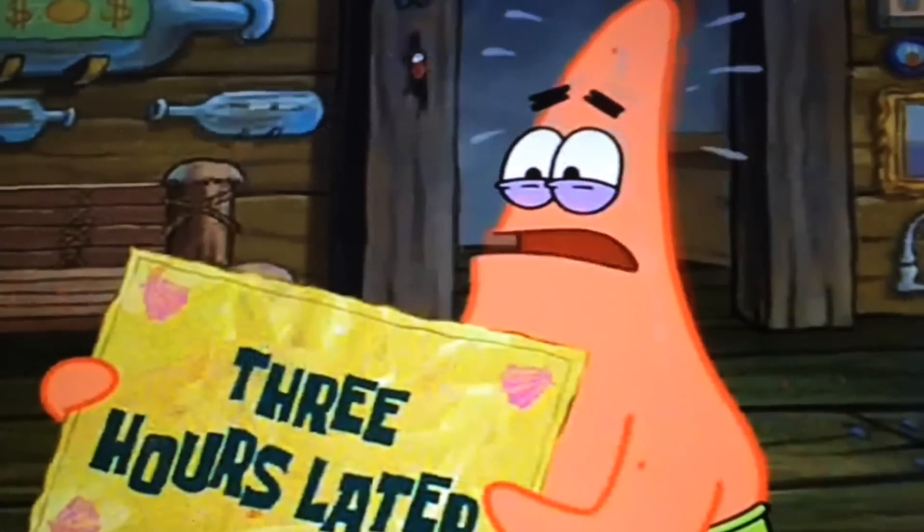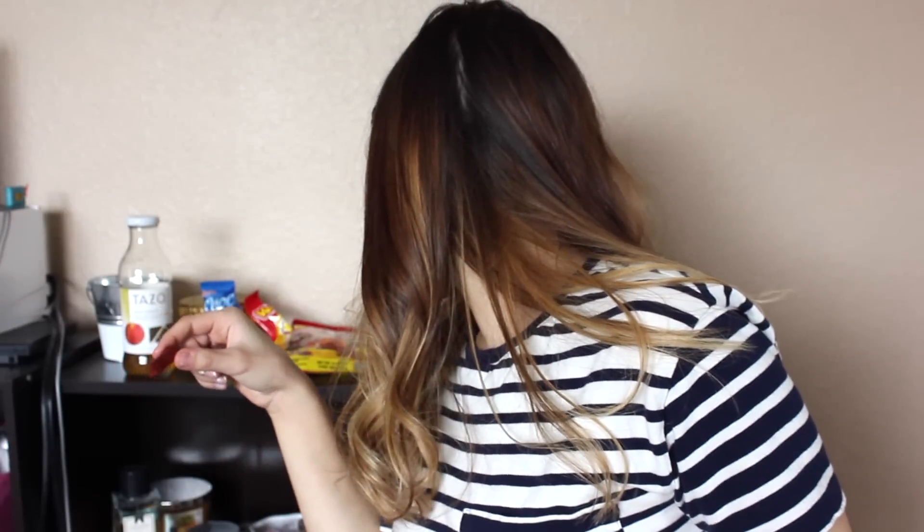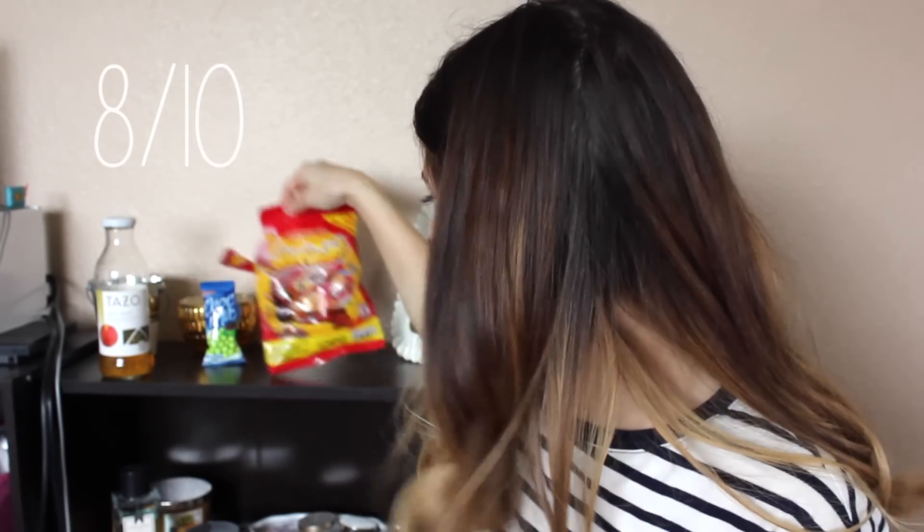After struggling with it for a while, I finally broke into it, but there's no liquid inside. The picture shows liquid and I'm confused. I mean... I think I broke my teeth, but there's no liquid. We're just going to go ahead and stop eating it. I rate these an 8 out of 10 — they're pretty good, I like them.